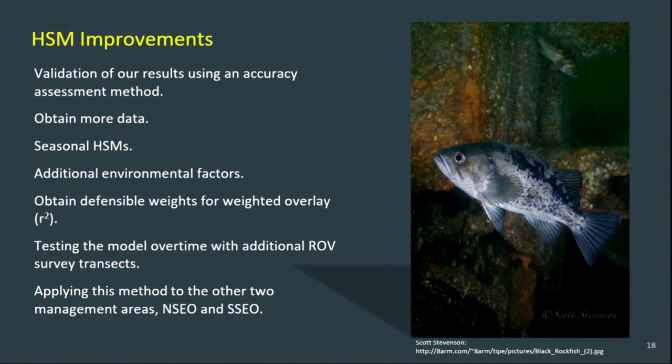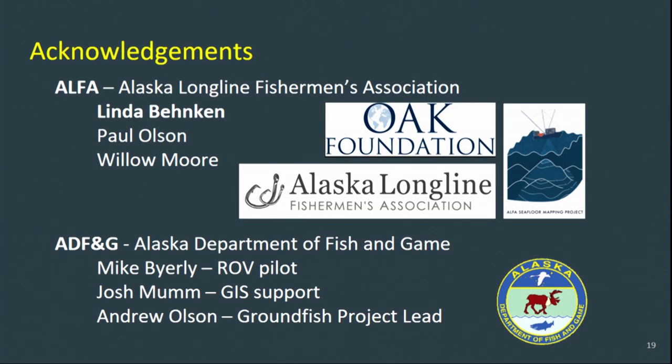Ultimately, the final message is that GIS is critical to the sustainability of our rockfish fisheries in southeast Alaska — without it, we cannot estimate suitable habitat and ultimately cannot create accurate harvest levels in this area. I want to acknowledge ALPHA for allowing me to utilize their dataset from the Alpha Seafloor Mapping Project, which was help-funded by the Oak Foundation. I also want to thank my colleagues at ADF&G — Mike Byerly and Josh Mumm for their ROV work and suggestions to the black rockfish habitat model, and Andrew Olson, our groundfish project lead, for allowing me to do this. Thank you.